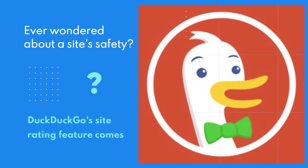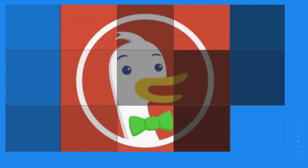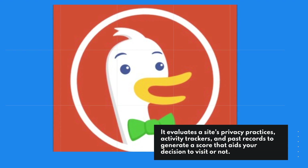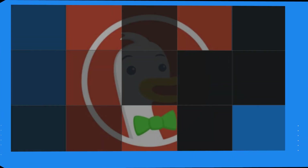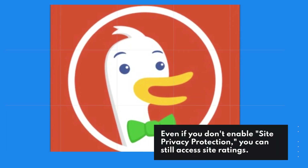Ever wondered about a site's safety? DuckDuckGo's site rating feature comes to the rescue. It evaluates a site's privacy practices, activity trackers, and past records to generate a score that aids your decision to visit or not. Even if you don't enable site privacy protection, you can still access site ratings.